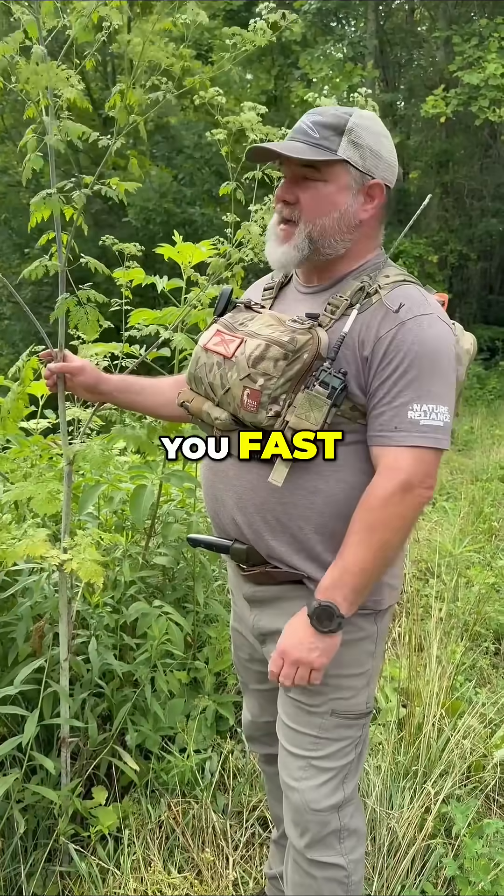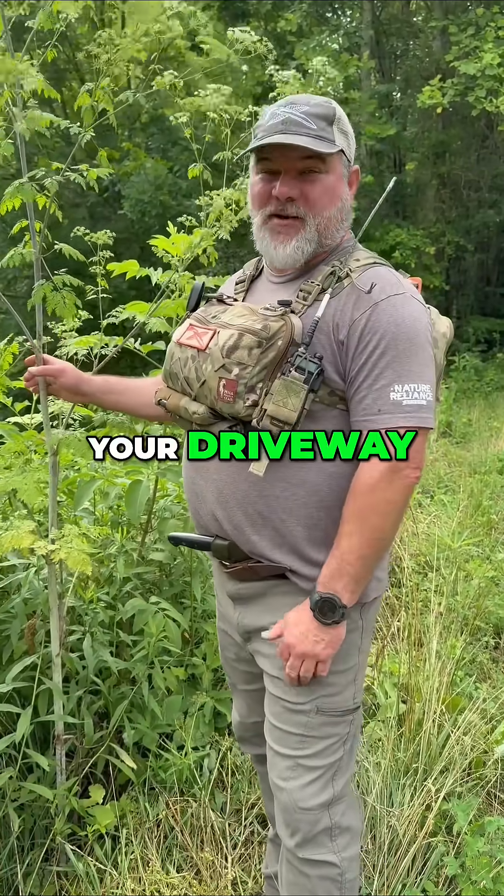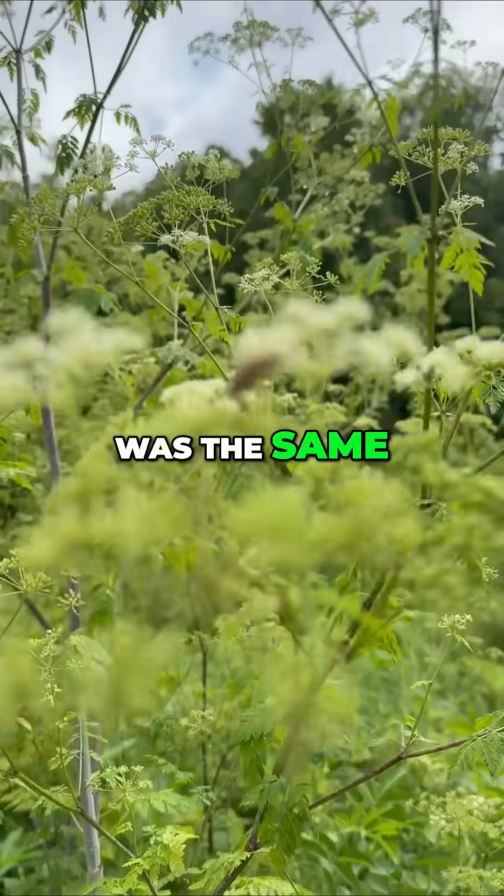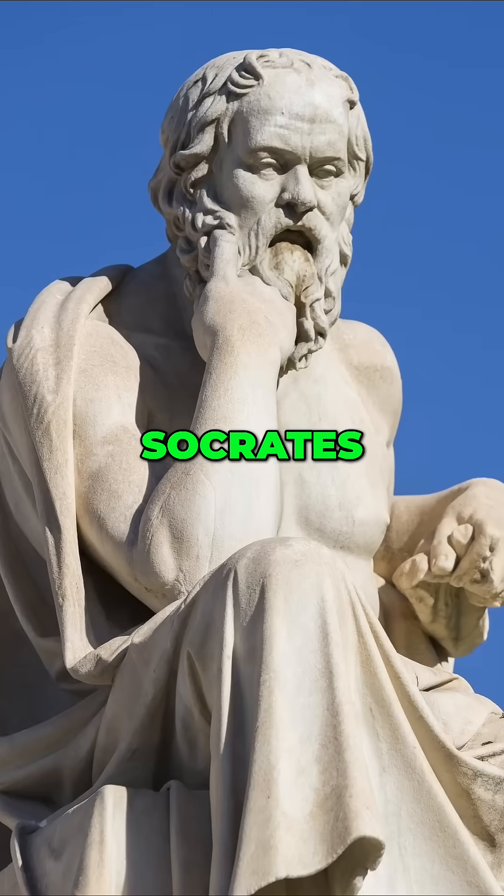This herbaceous plant right here can kill you fast, and it might be growing right next to your driveway. Poison hemlock, scientific name Conium maculatum, was the same plant used to execute Socrates.